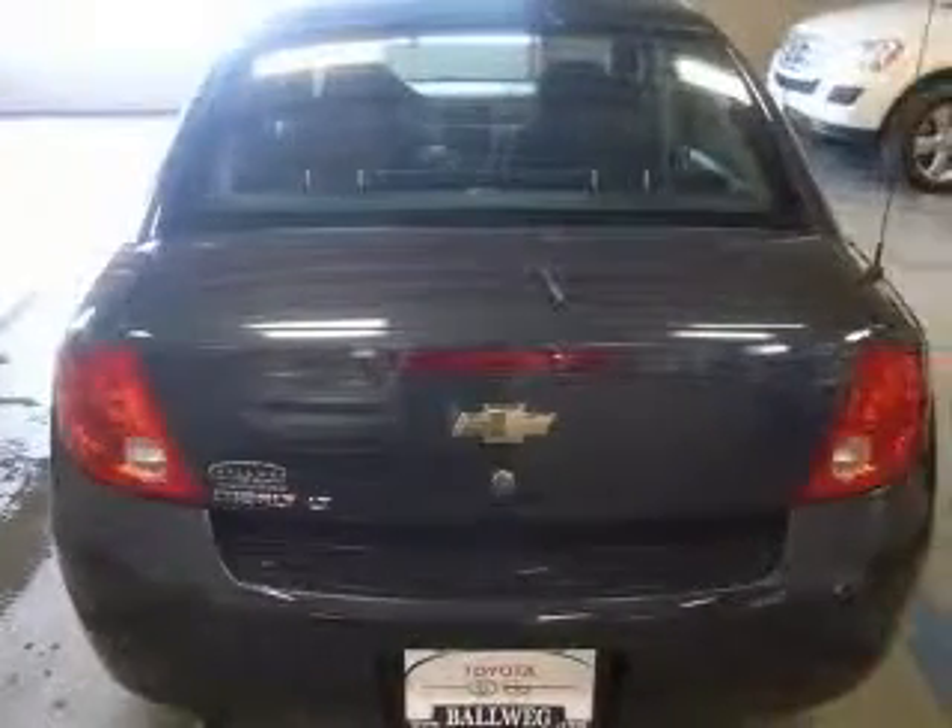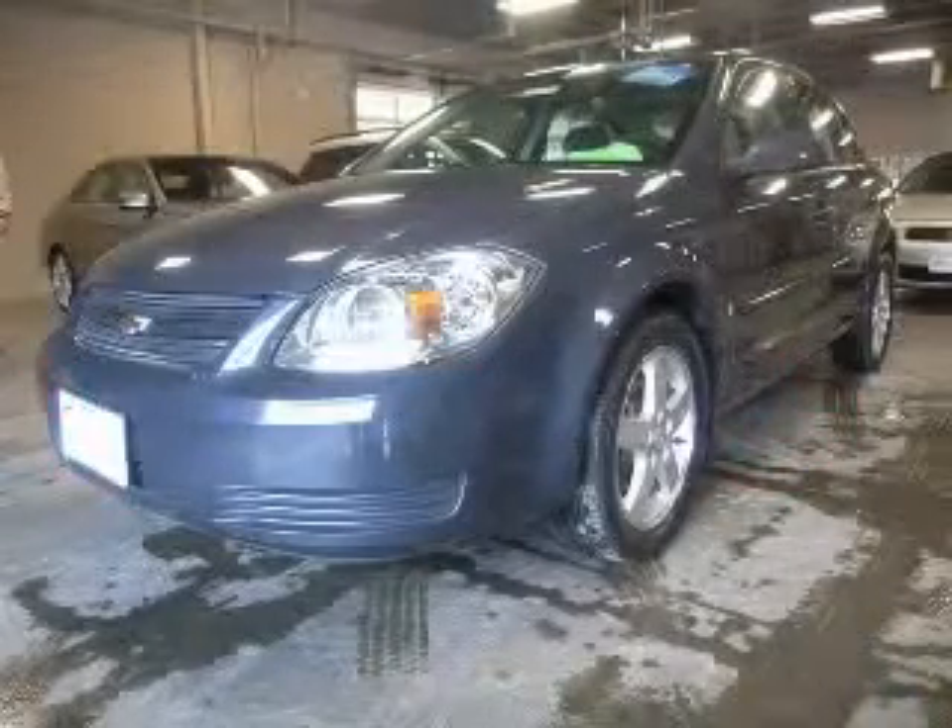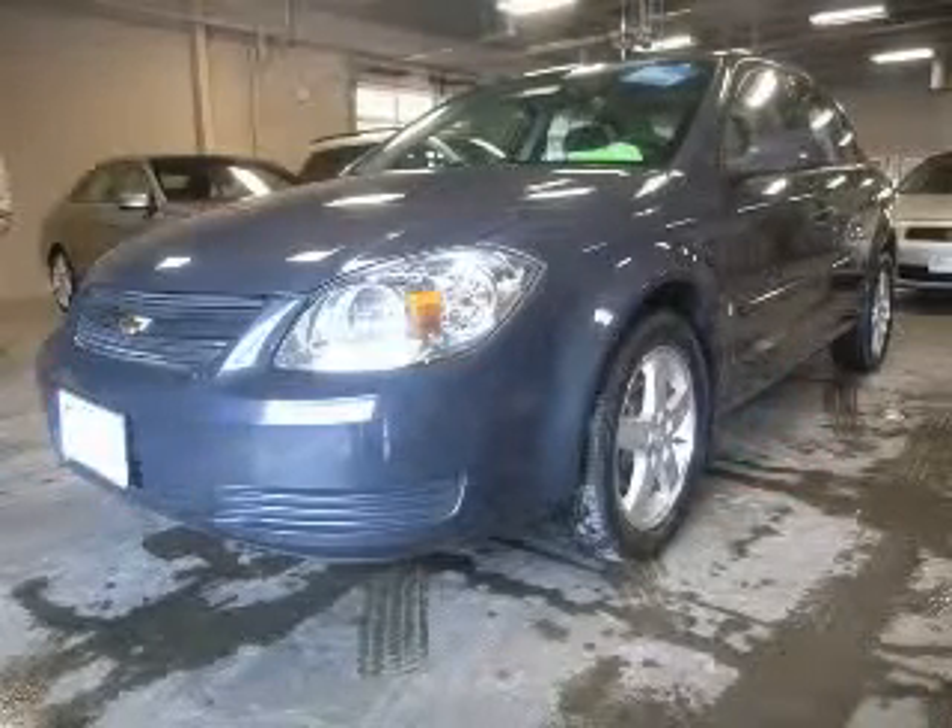External temperature display, front seat type bucket, front wheel drive. Contact our internet sales staff today to schedule an appointment.